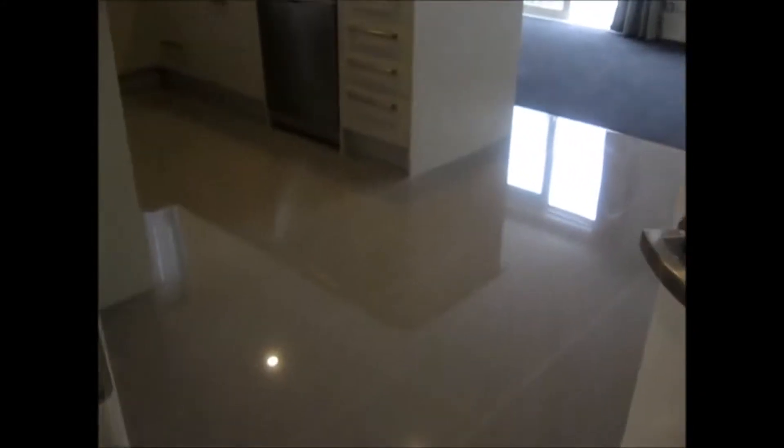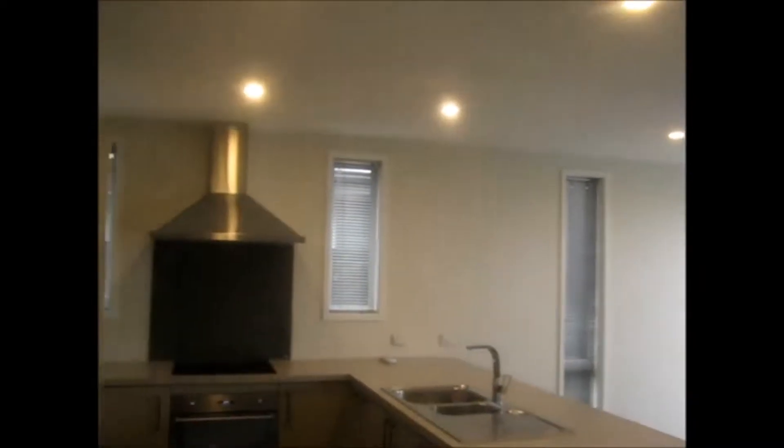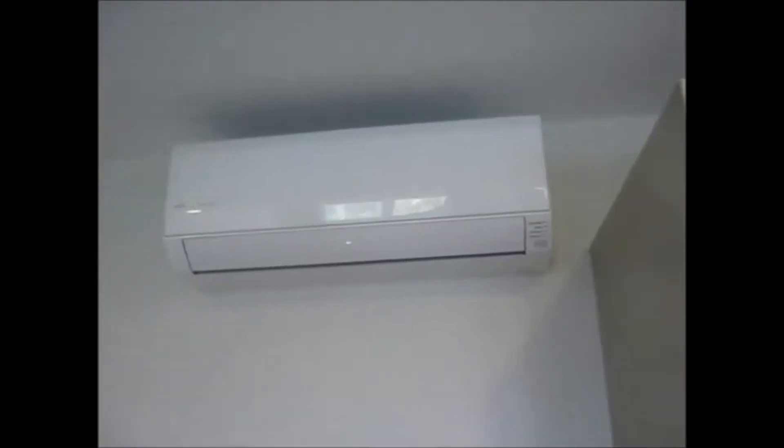Coming into the kitchen, there's underfloor tile heating and it's open plan and north facing, with curtains and blinds throughout. The kitchen has a dishwasher and sinkerator, under-bench oven, ceramic cooktop and rangehood, double pantry, space for a fridge, and the area is heated by a heat pump.